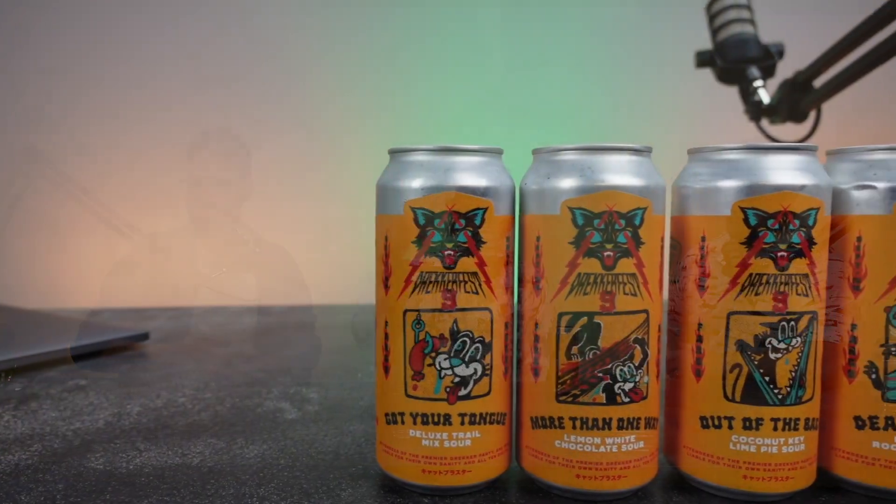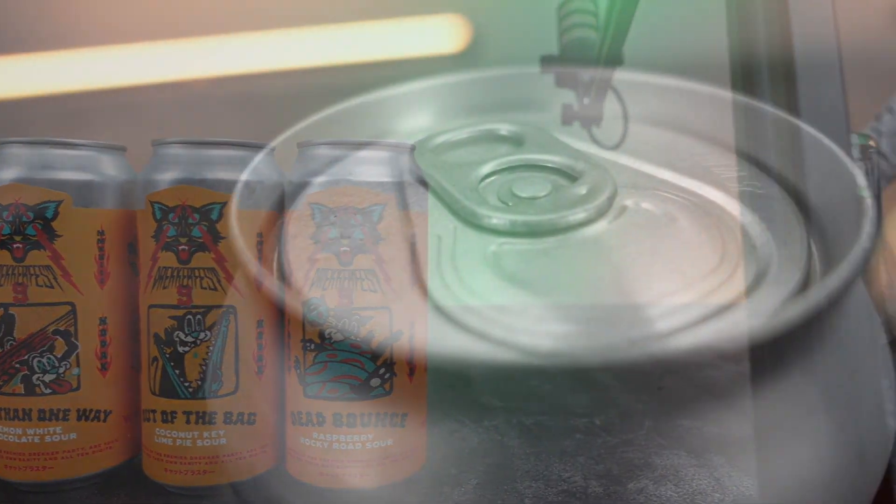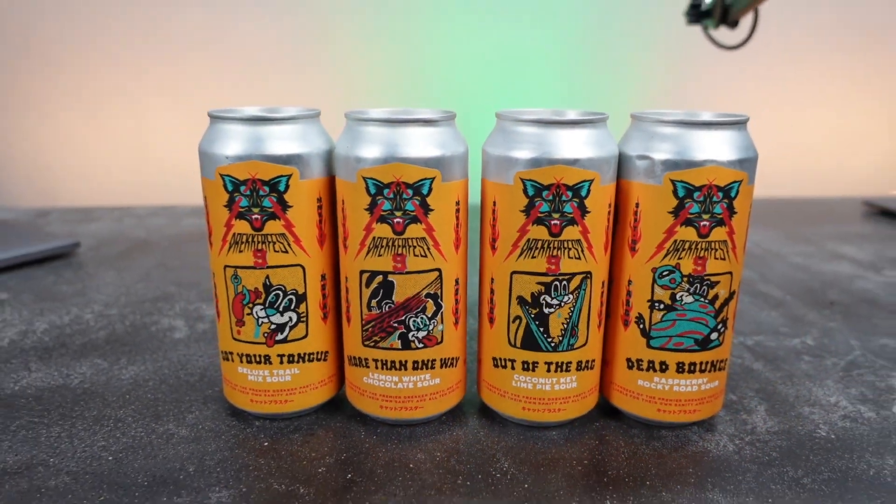I like filtered. This was unfiltered, too — this can isn't see-through and I can still see how thick this beer is. A little top off for all of us and then we'll shoot it as we finish. Cheers to DreckerFest. Out of the bag. We'll be right back.